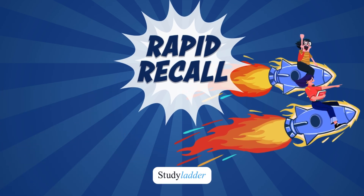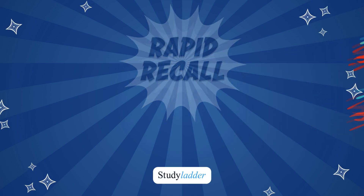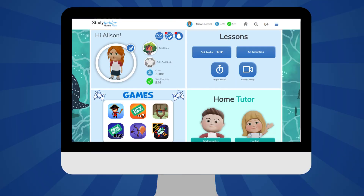Rapid Recall is a complete number skills program — a sequential number drill and mastery program accessible from each student's homepage. The extensive program enables students to work at their own pace to enhance their mathematics skills in a fun and engaging way.